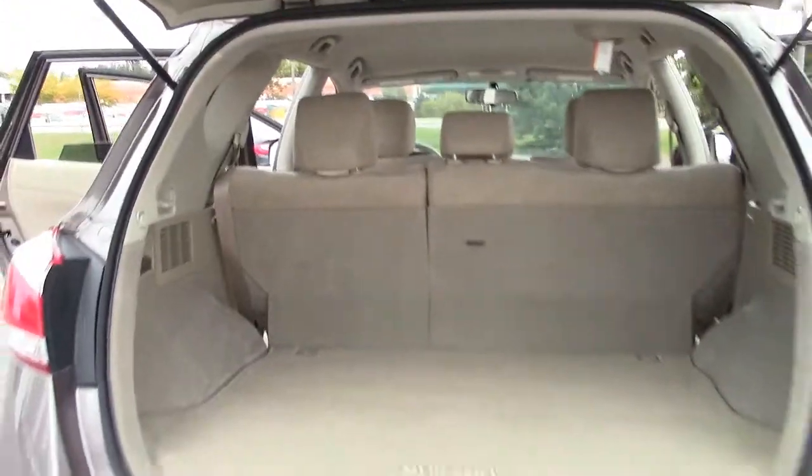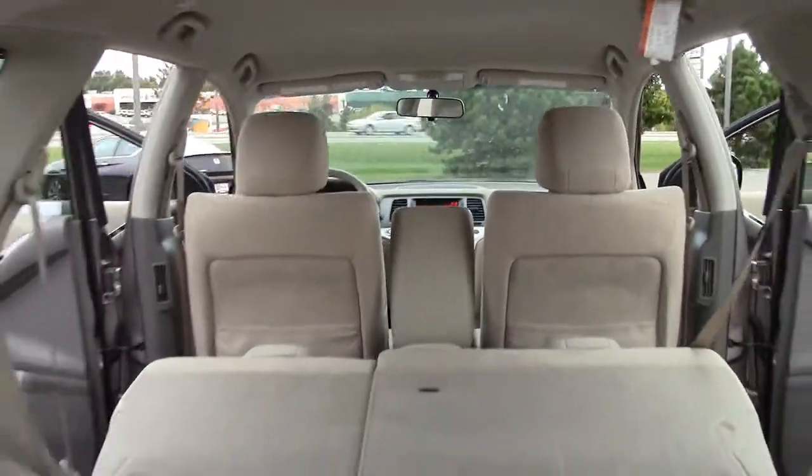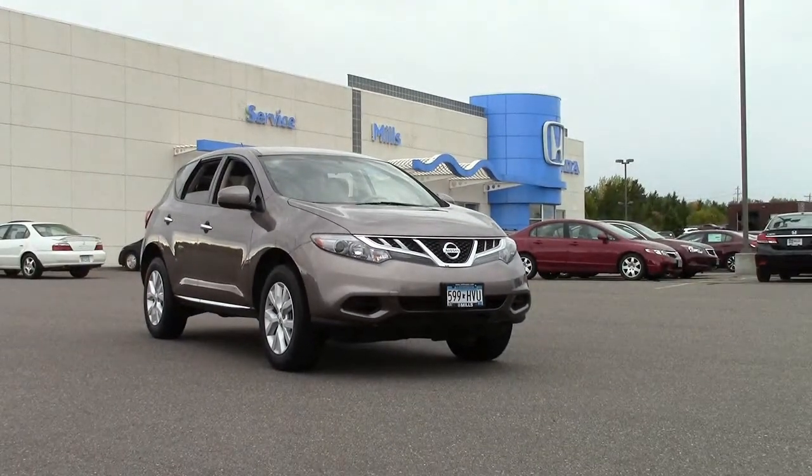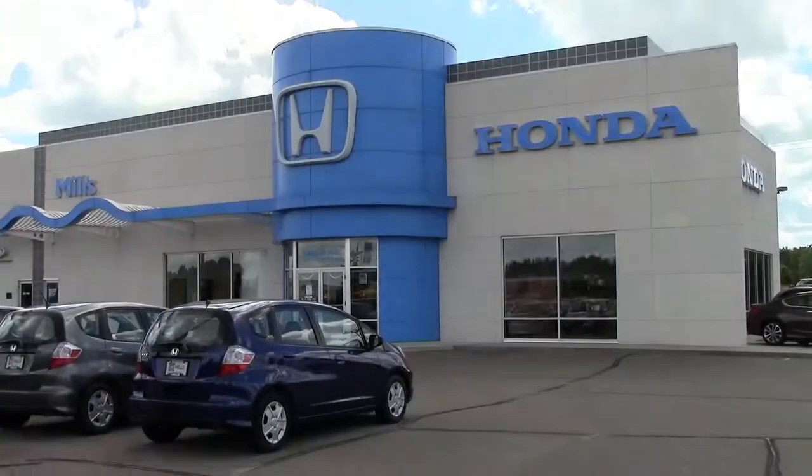If you're looking for a safe, affordable, sure-footed SUV with the aggressive styling of a sedan, why not check out this 2012 Murano? Give us a call at 866-455-7638, or drop in to Mills Honda on Highway 210 in Baxter.